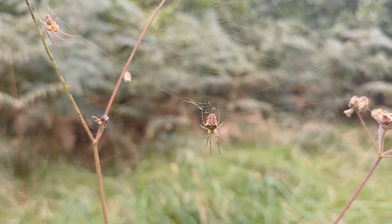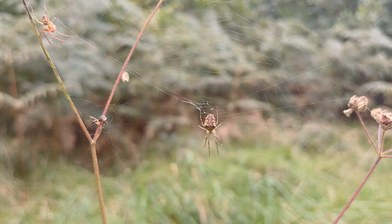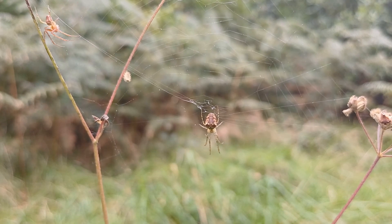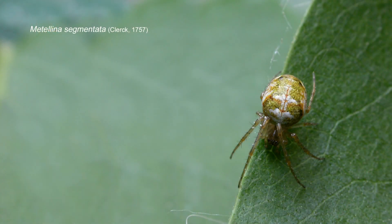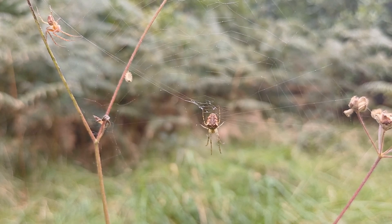If you walk or spend any amount of time in the countryside during September and October, look in the low vegetation and you'll invariably see this species of spider. It's one of our commonest spiders, often called the Autumn Orb Weaver or Autumn Spider. Metallina segmentata prevails during the autumn months and is indeed one of our commonest species. It's smaller than Araneus diadematus, the garden cross spider.